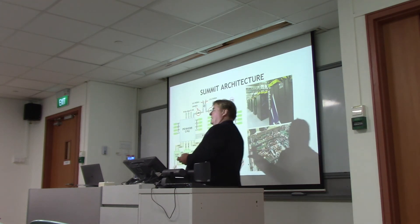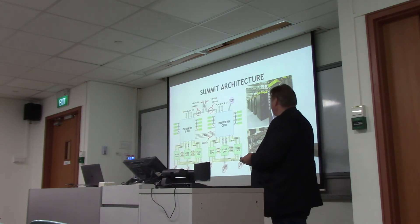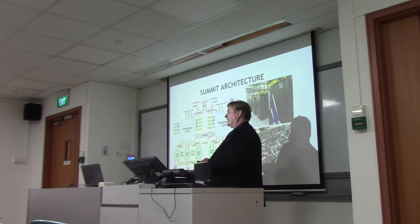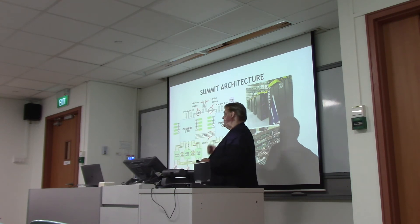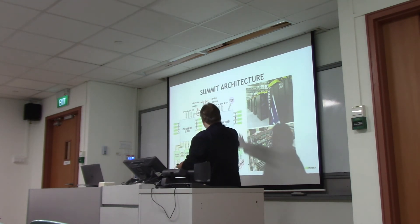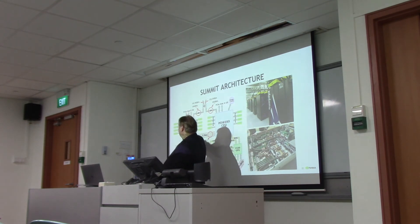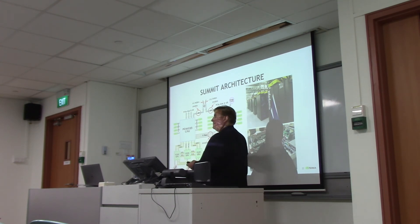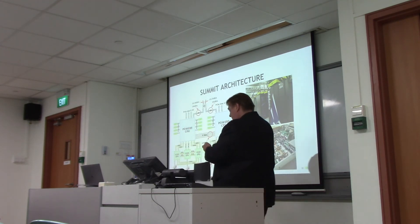I want to show a couple of practical node architectures. This is the architecture for Summit. Each of these GPU chips has six NVLink connections, and vendors are free to do what they like with those. The way Summit went: they have two Power9 CPUs and six GPUs — three GPUs connected to one CPU and three to another. That gives you six NVLink connections into the Power9, and all the GPUs are connected to each other in a triangle topology.